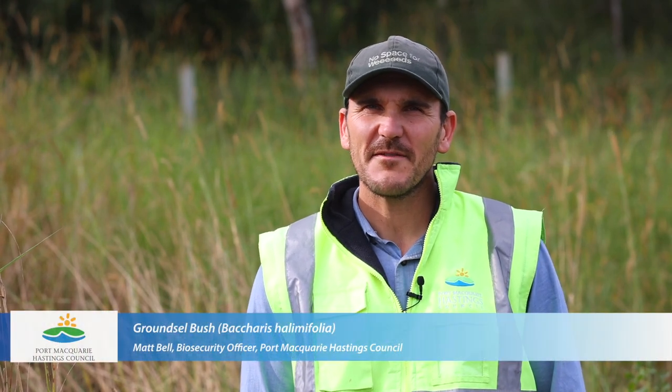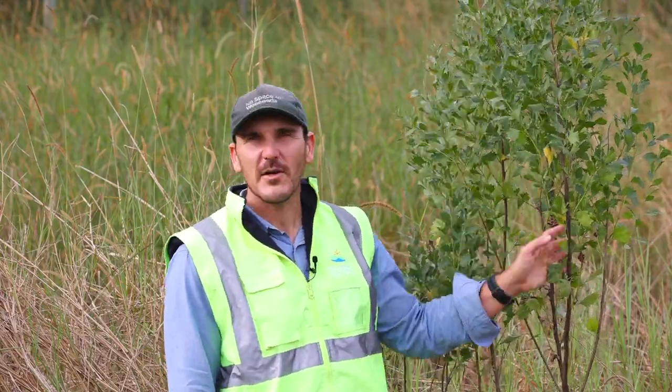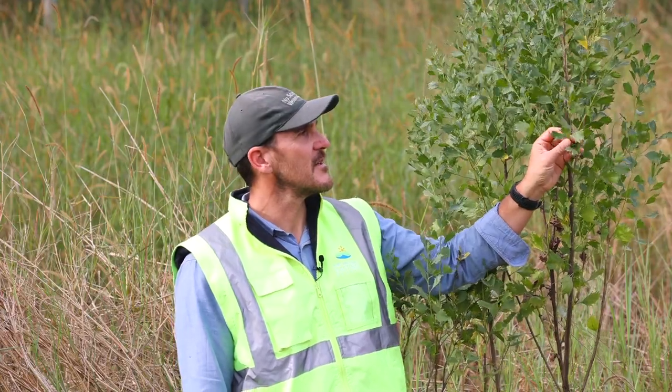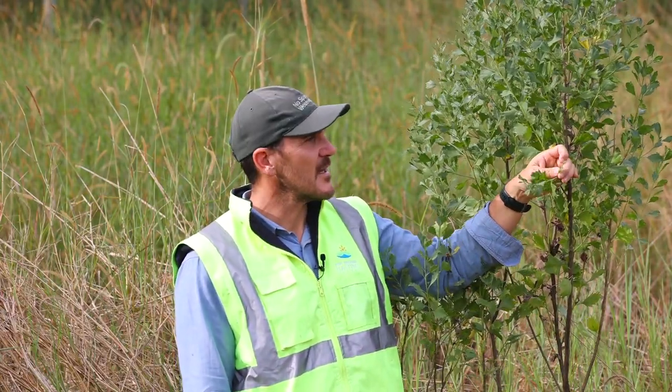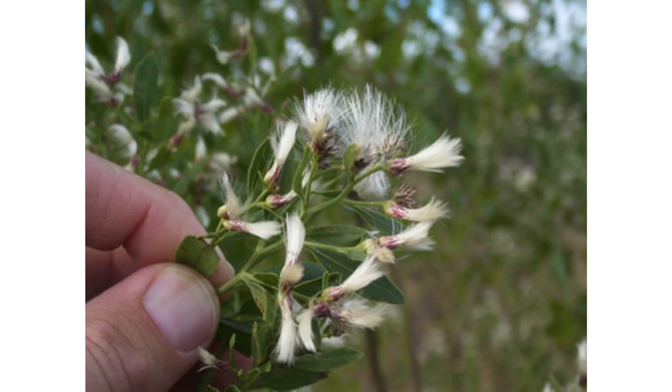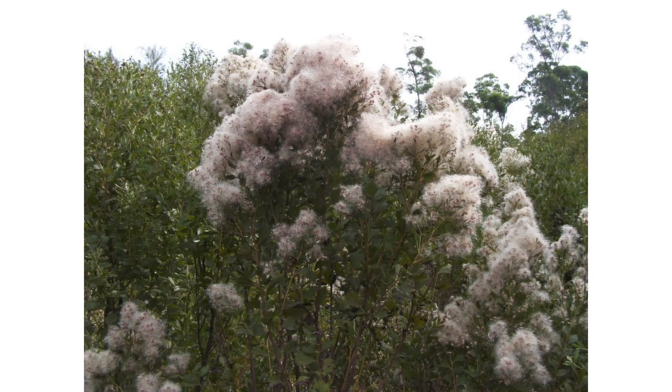Hi, I'm Matt Bell, Biosecurity Officer with Port Macquarie Hastings Council. Today we're going to be looking at one of our priority weeds, which is groundsel bush. It's a woody shrub — it can grow a little bit taller than this, but this is quite typical. Groundsel bush is characterised by small leaves, three or four centimetres, with distinctly notched tips. It's quite firm to touch. Groundsel bush flowers in early May and has separate male and female plants, both with white or cream fluffy flowers that spread very quickly in the wind. It inhabits coastal areas, particularly low-lying and swampy country, and is very tolerant of salinity, rapidly taking over roadsides and degraded pastures.